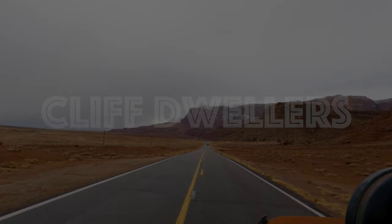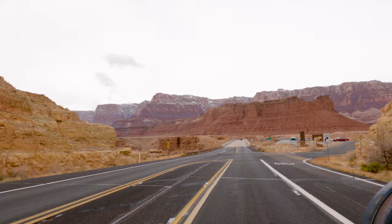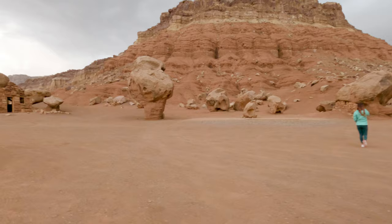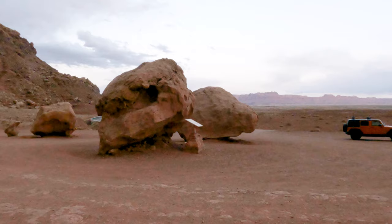There is nothing quite like a good road trip. Besides adventuring, one of our favorite things about road tripping is unique roadside attractions. While V was scouring the internet and putting together our trip's itinerary, she heard about a place called Cliff Dwellers and it sounded like the kind of place that we would like to check out.